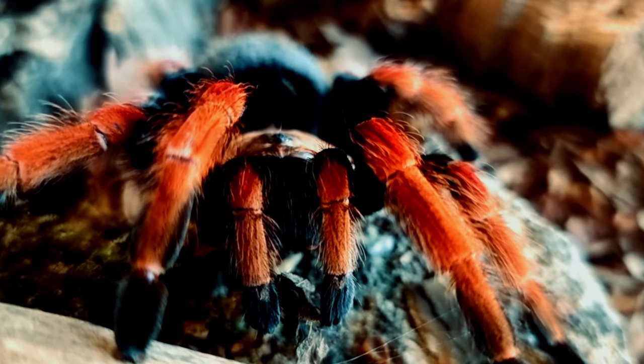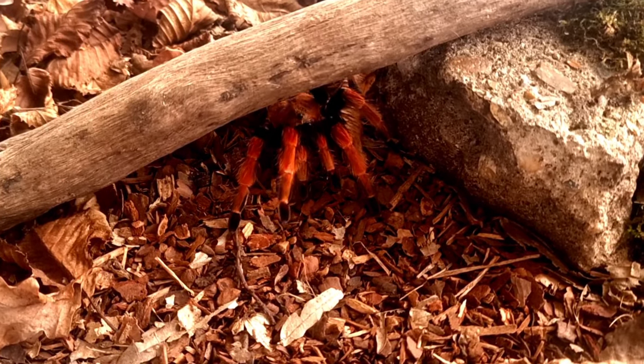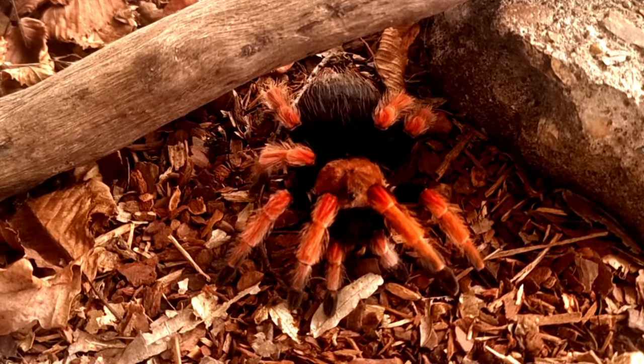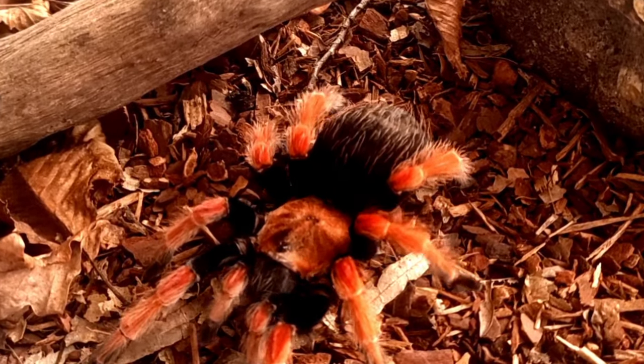Brachypelma boehmei is a large species of tarantula, with adult females reaching sizes of up to 6 inches in leg span. Adult males are smaller, typically reaching sizes of 4 to 5 inches in leg span.